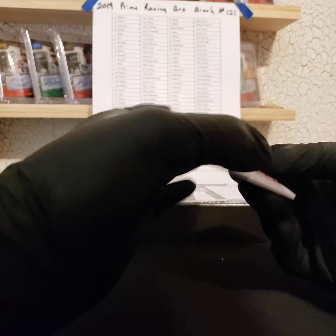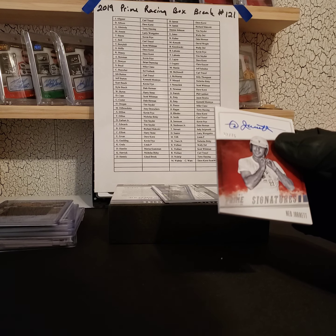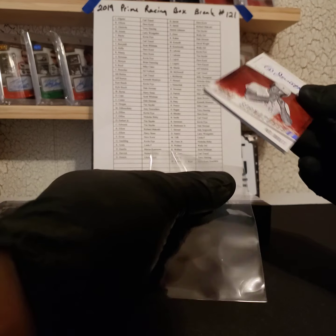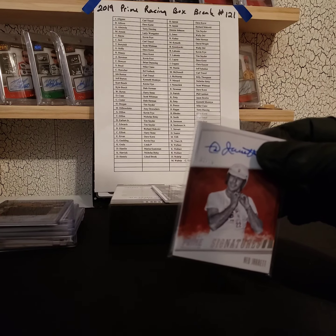Next we got a Ned Jarrett 32 of 75 made autograph — going out to Richard.